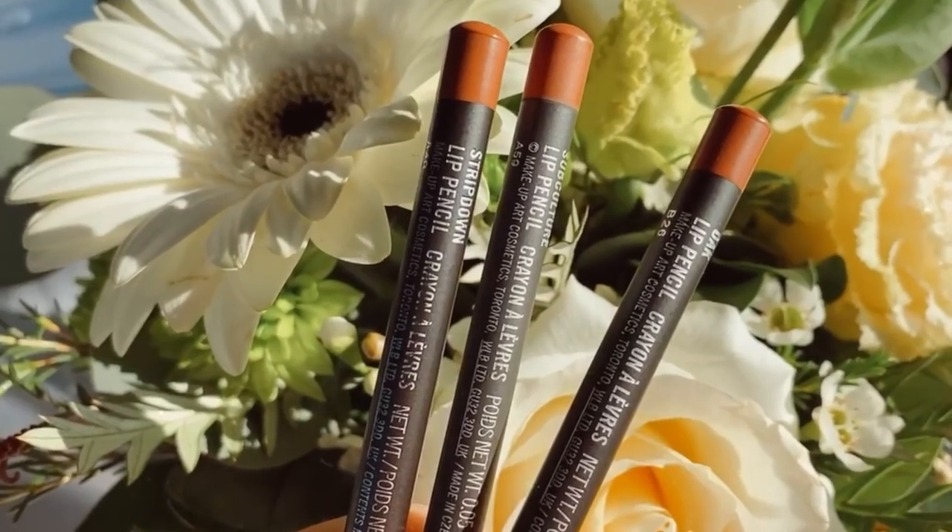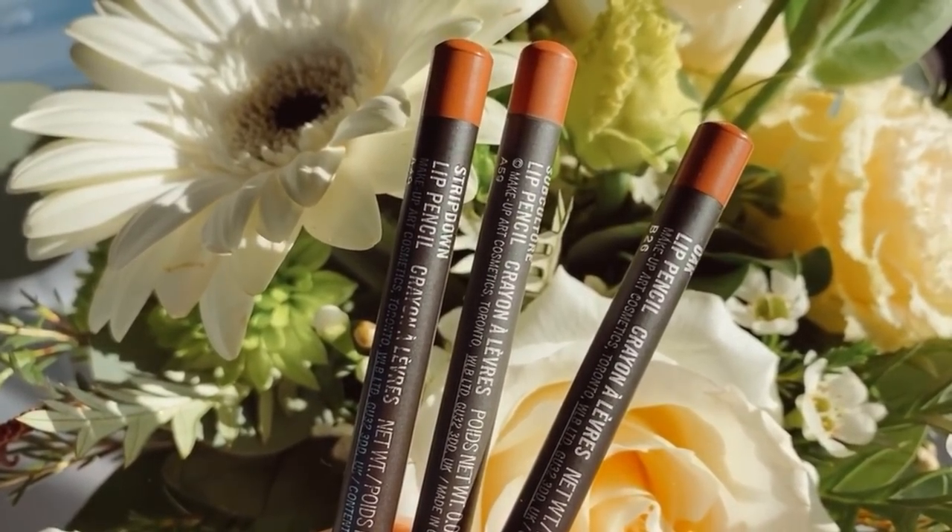Now let's move on to my favorite lip liners. I have four — three of them are by MAC. The first is Strip Down, the center one is Subculture, and the third is Oak. Oak is my favorite for a natural lip look with a clear gloss since it's my identical lip color — perfect for overlining just a touch. Strip Down is my most used because it goes with almost all lipsticks and adds a really nice warmth. Subculture is a nice pinky version that works well with pinky tones.